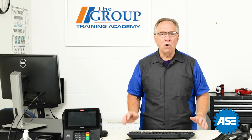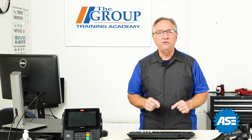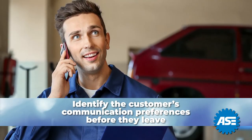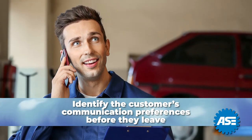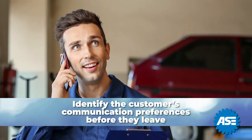Regardless of what type of vehicle it is, the individual dropping off the vehicle needs to be communicated with. Be sure you identify their communication preferences before they leave. This is very important for setting expectations and establishing the ability to communicate status or authorizations.